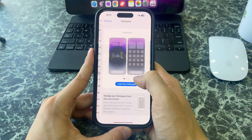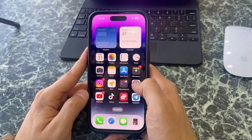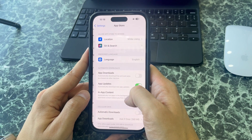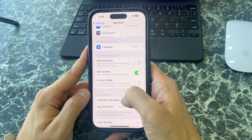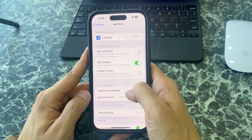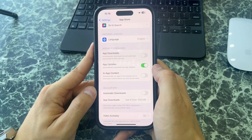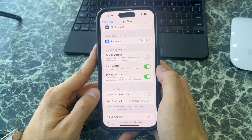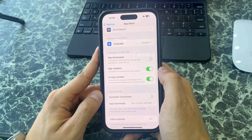If you go to the wallpaper settings, you can choose your old wallpapers as well, just like on Apple Watch. Finally, if you go to Settings > App Store, there is a new option called In-App Content, which helps you automatically run apps in the background to download content before you first launch them. You can turn this on — it's going to be very beneficial for gamers to download games.